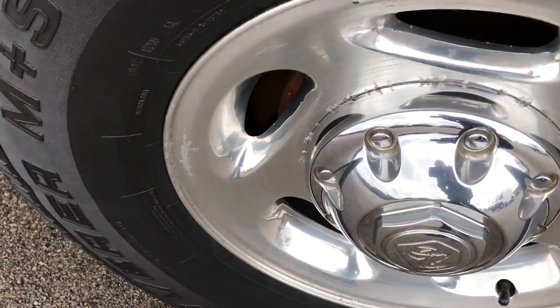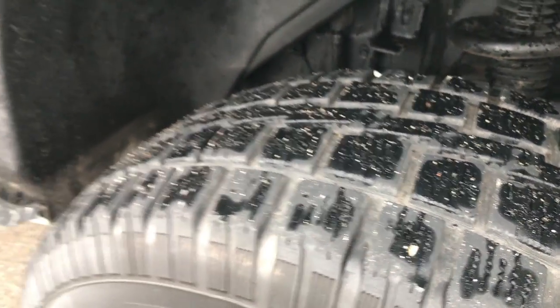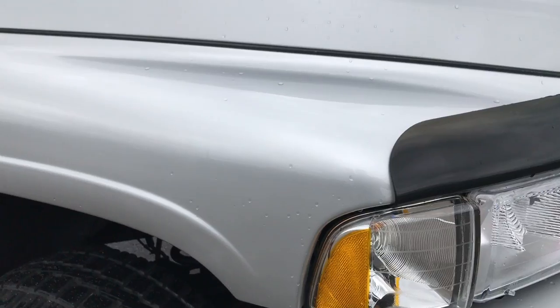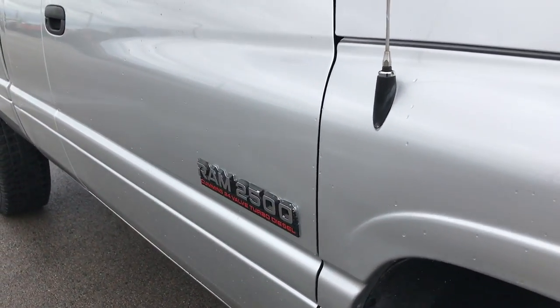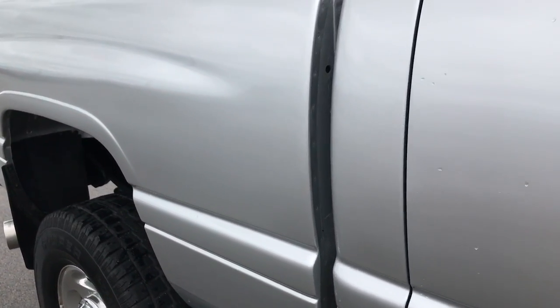Passenger side rim is about the same condition as the driver side, and that tire has just as much tread as the driver side as well. Front fender is in excellent condition. Bright silver is the color. And as you go down this side of the truck you can see just how clean the body is and how reflective the paint is.